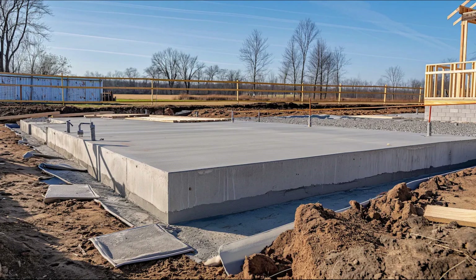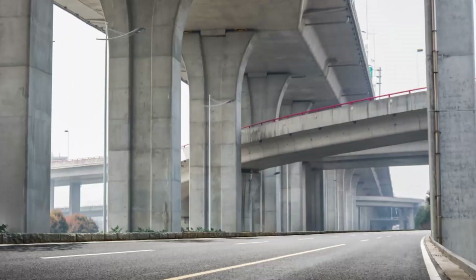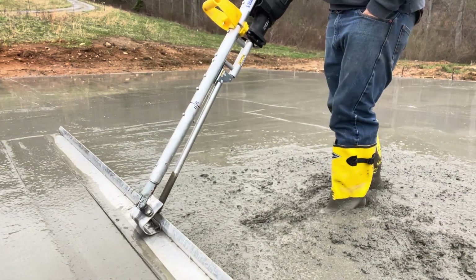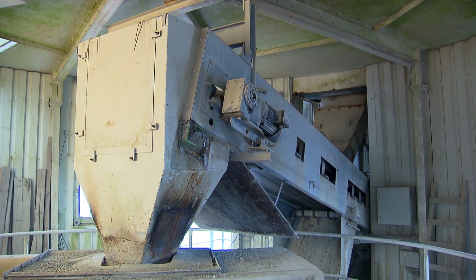A mountain of shattered concrete slabs, a 27-ton pile of rubble from buildings, roads, and bridges, and machines so powerful they can crush, screen, and rebuild concrete in just a few hours. Today, we're taking you inside the factory to see exactly how it happens.